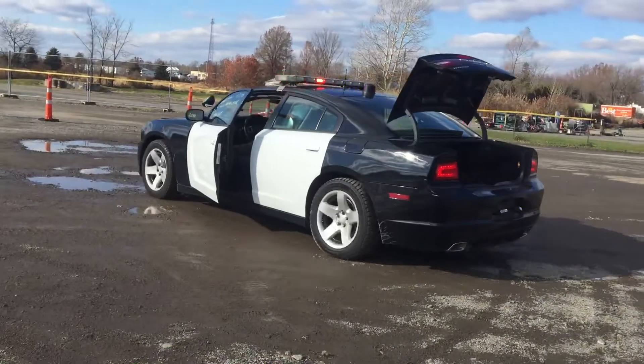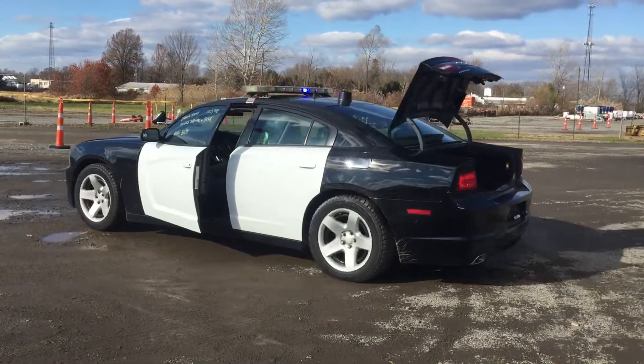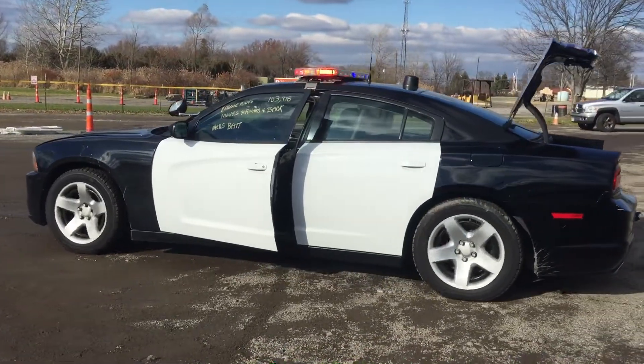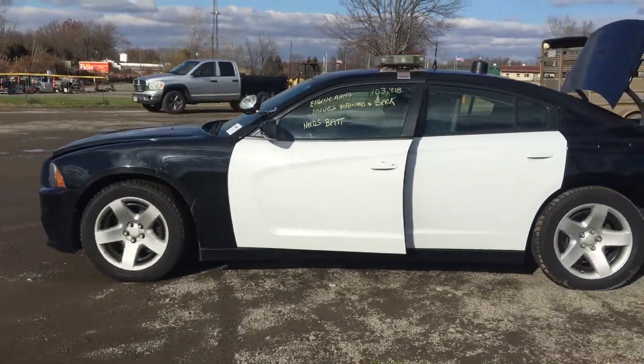This is a 2013 Dodge Charger as well, police package. Lights work on it, same as the other one. It's towed in, runs and moves, but we'll need a battery.